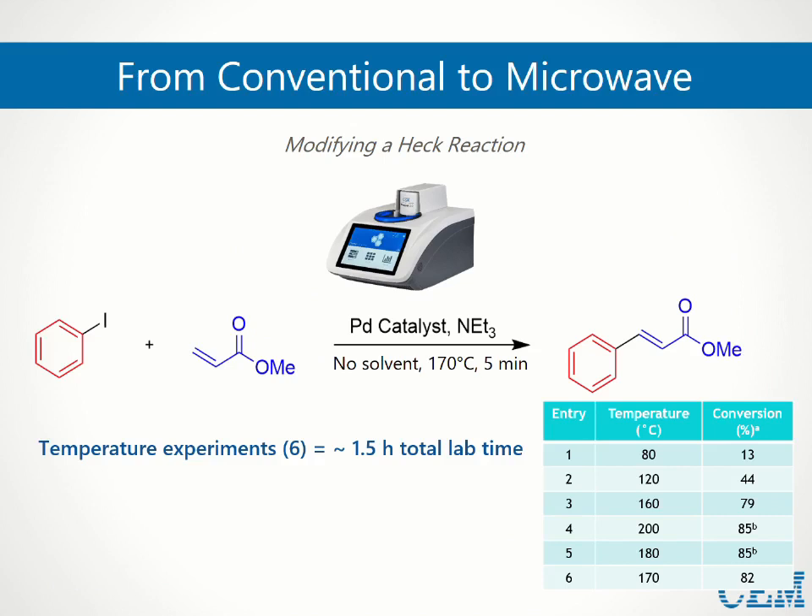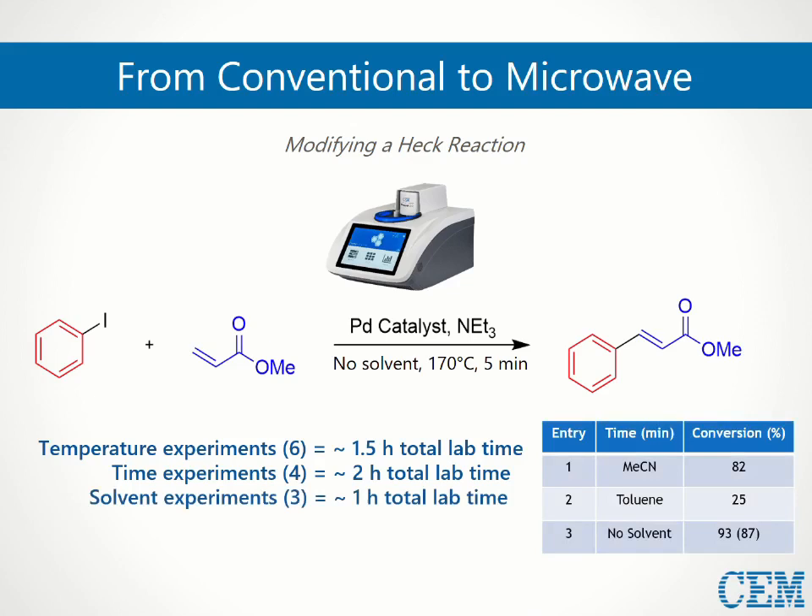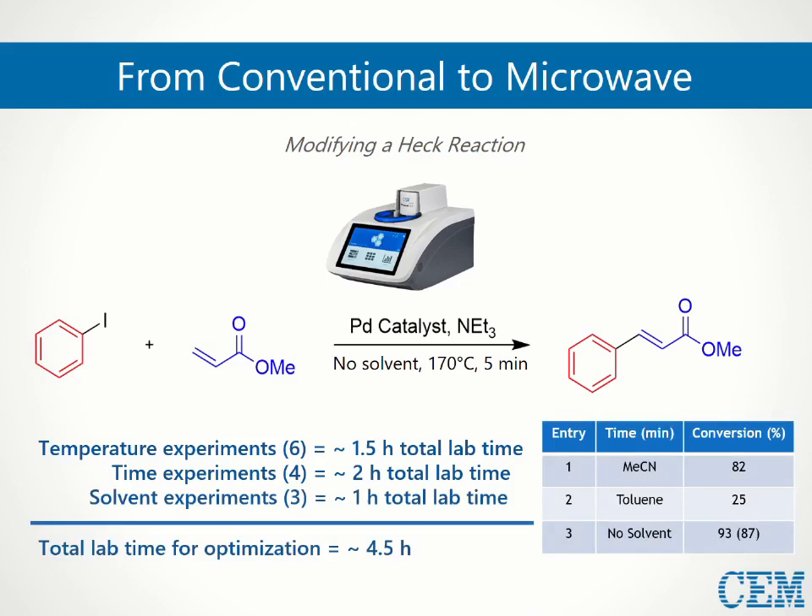The solvent savings and reduction in energy usage make this also a great example of applying green chemistry principles to a common reaction. If you're interested in a written overview of this process, the app note for adapting a conventional synthesis for use of the microwave system is available on the CEM website. Another similar but more advanced version of this experiment could be to have students screen and optimize reactions to further faculty research.